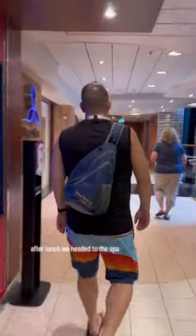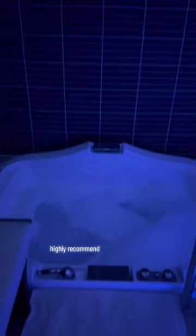After lunch, we headed to the spa. We had booked the couple's one-hour spa experience. This was only $99 and is so romantic and relaxing. Highly recommend.